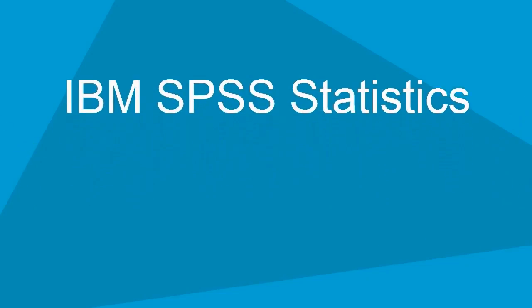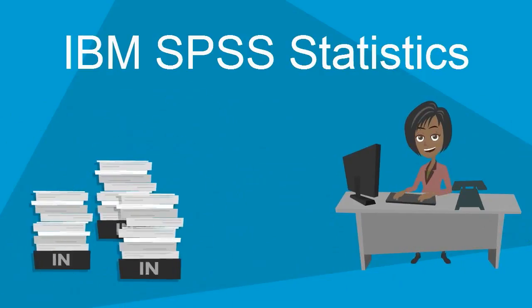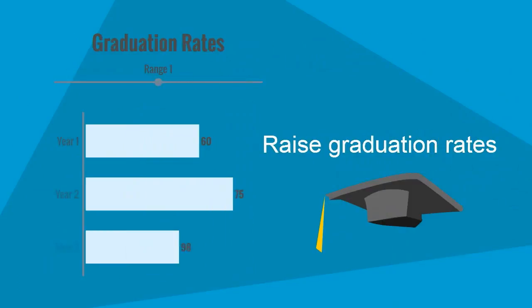IBM SPSS Statistics can help colleges and universities sift through vast stores of transactional data, delivering insights that can help measure and optimize the effectiveness of programs, and raise retention and graduation rates with targeted interventions.